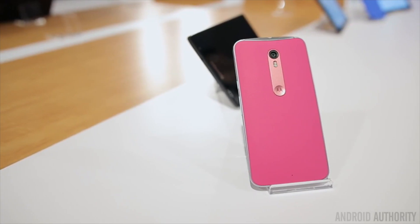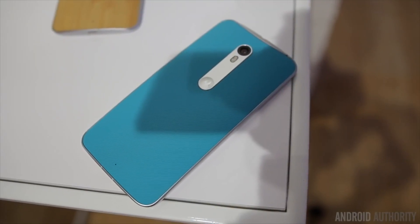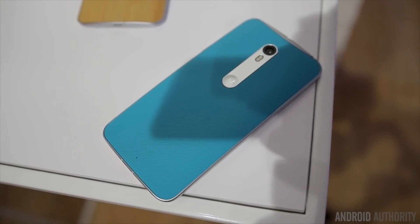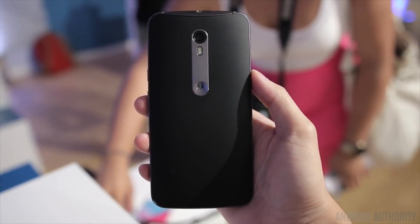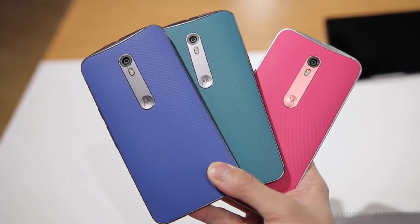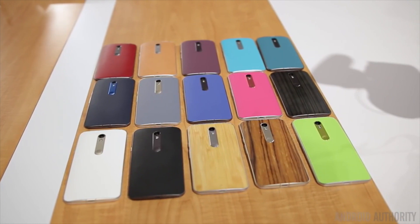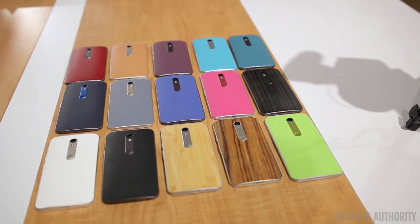You may also want to consider the Moto X Style. By style, Motorola is mostly referring to customization capabilities, a factor which has been an integral part of the Moto X experience since day one. Customers can use Moto Maker to manipulate their device's aesthetics to their will. You can change the color of the metal areas, engrave the back, and even choose from a plethora of back options, including leather, wood, rubber, and other materials.